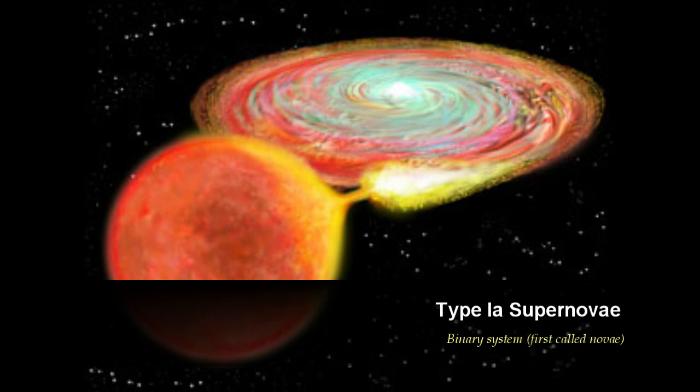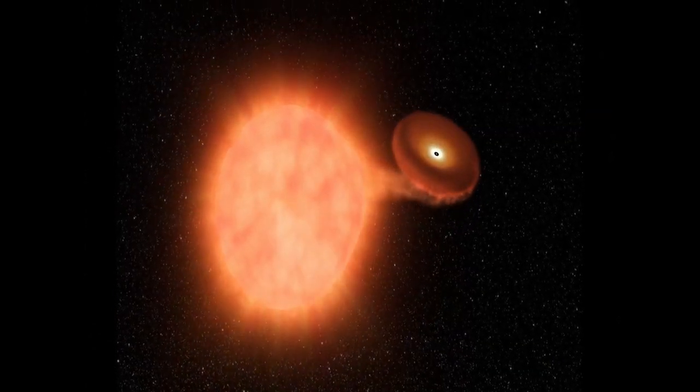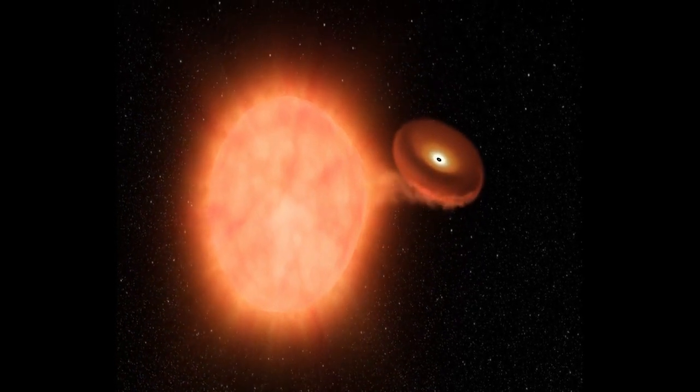The maximum mass that a white dwarf can have is given by the Chandrasekhar limit, which is around 1.4 times the solar mass. Beyond this, it is not possible for electron degeneracy pressure to balance gravity. If the mass transfer increases the mass of the white dwarf beyond the Chandrasekhar mass, gravity cannot be balanced anymore and the white dwarf undergoes a catastrophic explosion, disrupting the star completely and leaving almost no remnant behind.